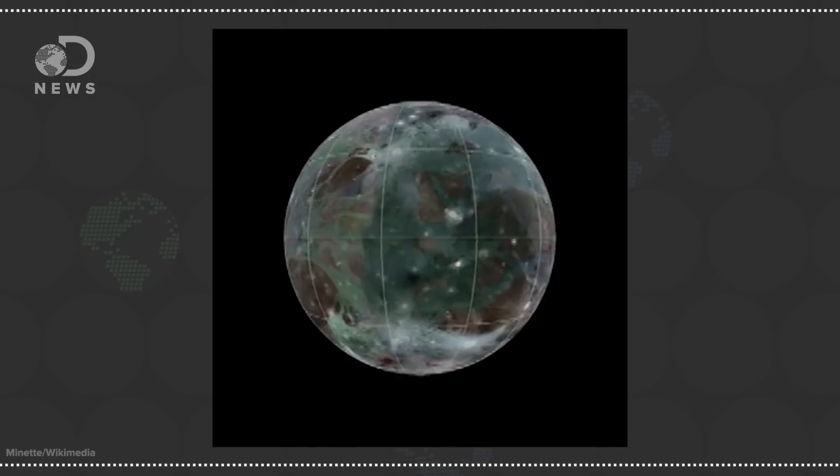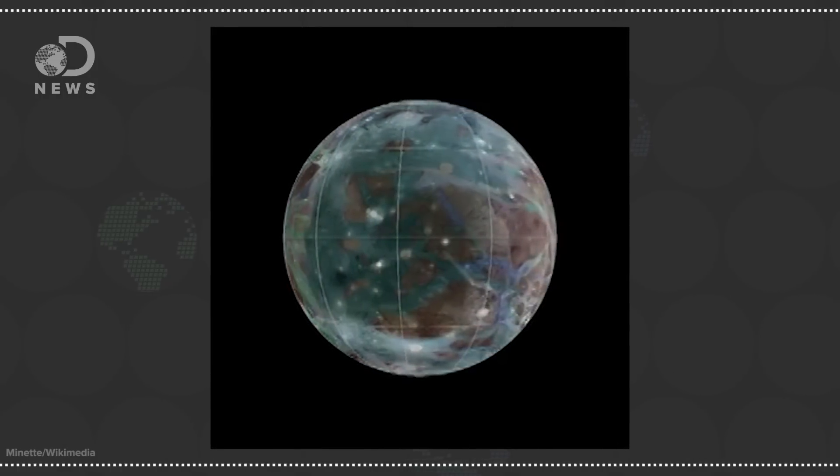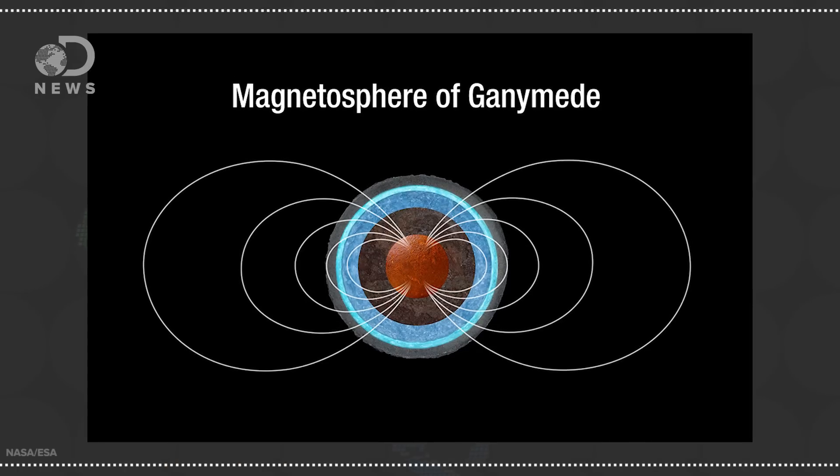In the 1990s, researchers found some strange magnetic readings taken from NASA's Galileo spacecraft of one of Jupiter's moons, Ganymede. They theorized that a layer of thick salty water was the best explanation. Now new images from NASA's Hubble Space Telescope have the best evidence for it. The research, published in the Journal of Geophysical Research: Space Physics, looked at images from the moon's magnetic field.